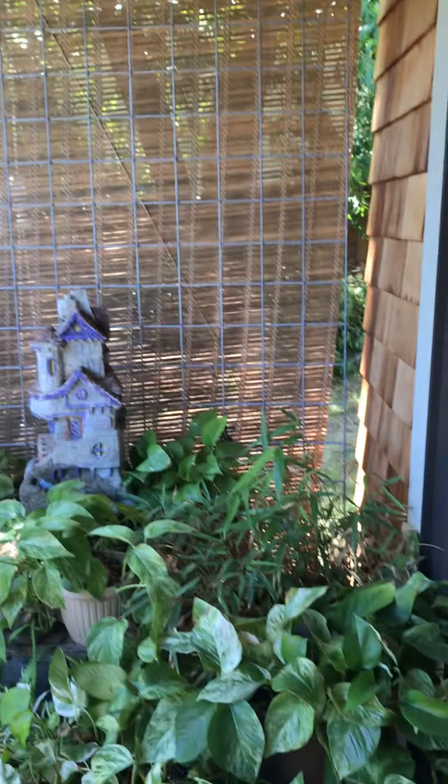Hi guys! Good morning! I wanted to show you some of the things we did this weekend. I know you guys probably did some fun things too and I can't wait to hear about them. So we were very busy and I'm gonna go around our yard and show you the things that we did.